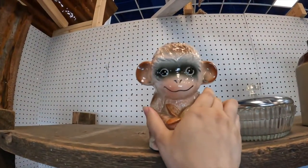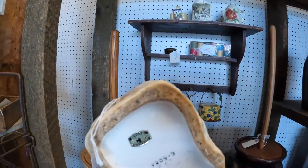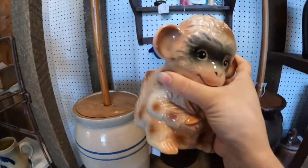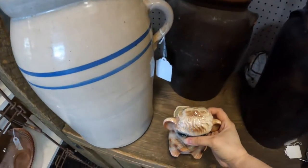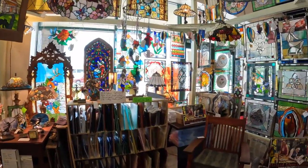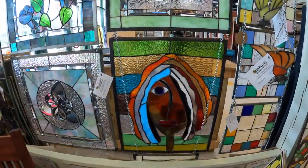Look at this super cute monkey planter. It's a Nesco, and they have $10.50 on it, so I'm going to grab that as well. Look how incredible all of the stained glass is — these have really unique pieces in here.